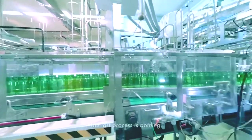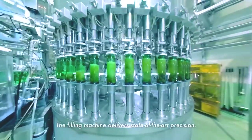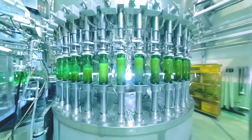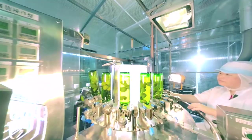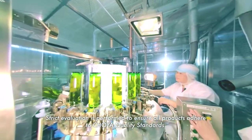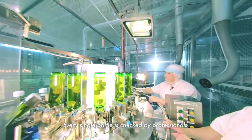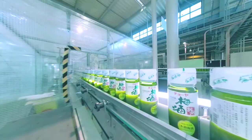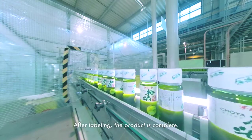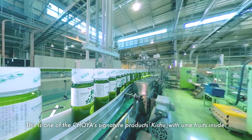The last process is bottling. The filling machine delivers state-of-the-art precision. Strict evaluation is performed to ensure all products adhere to Choeya quality standards, and every single bottle is checked by professionals. After labeling, the product is complete. This is one of Choeya's signature products, Kishu, with ume fruits inside.